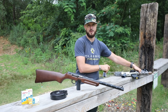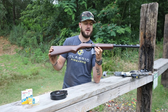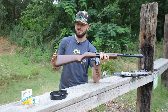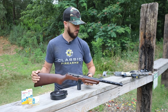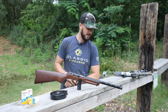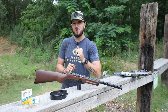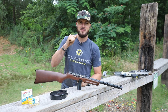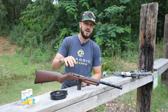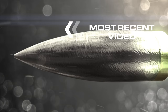Check out the PPSH 41-22 by Mitchell's Mausers — it's a heck of a lot of fun. I've really enjoyed shooting this and I think I'll continue to enjoy it. Let me know your thoughts down in the comments below — I think it's pretty sweet. If you haven't already, go ahead and like the video; we work hard to bring you the best content Classic Firearms can. God bless you all, and we'll see you next time at classicfirearms.com.